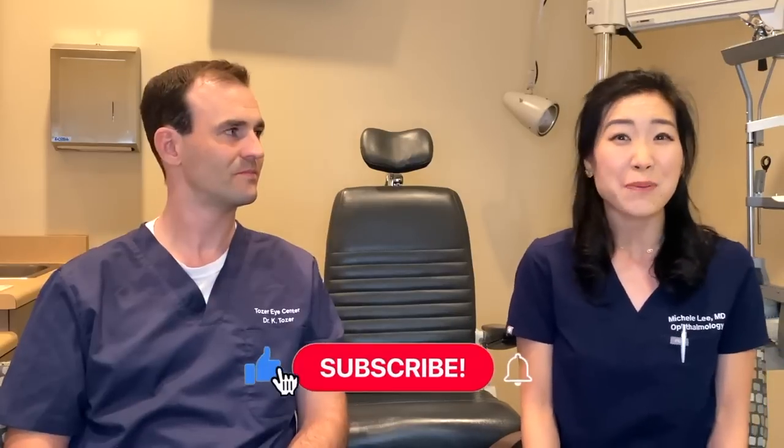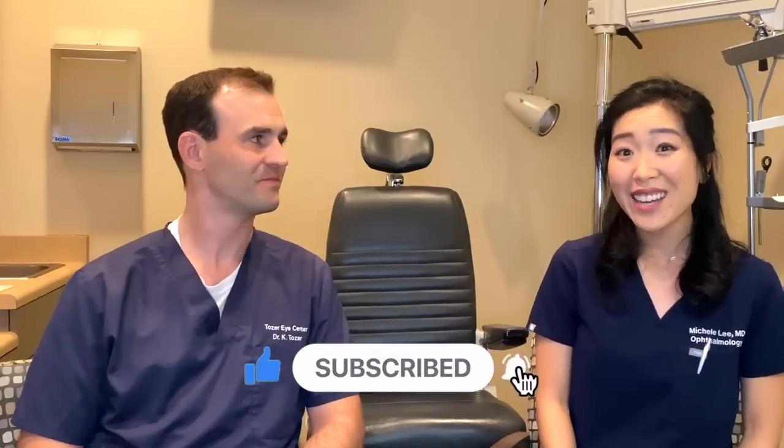This has been great. Thanks for coming and joining us on the channel. I will have our practice website linked down below so you can learn more. Be sure to subscribe so you don't miss out. Thanks for watching and I'll see you in our next video. Thank you for having me, Dr. Lee. That was fun.